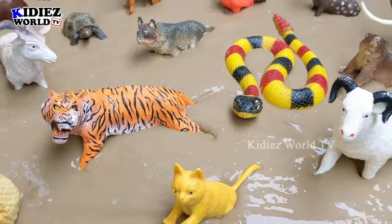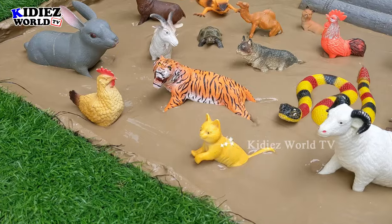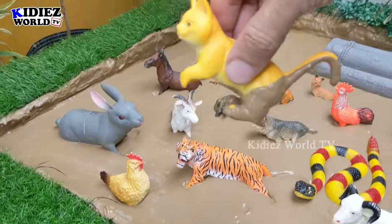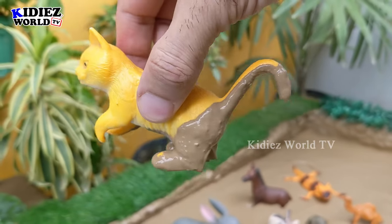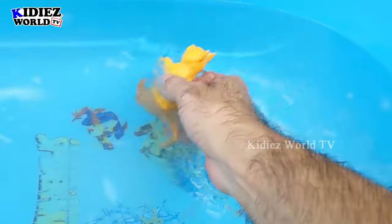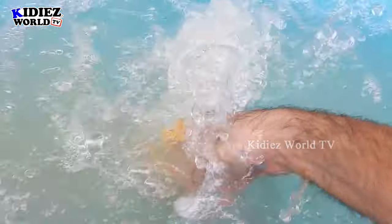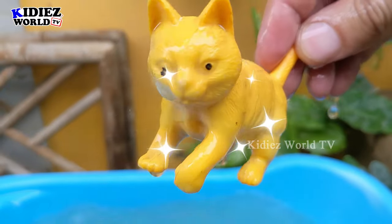Watch this video till the end — you will learn a lot. Let's start the video now. We will start from the cat, which is a lovely, beautiful pet animal and a domestic Indian animal. This cat is very, very muddy. Let's watch him. Here we go. Cat.